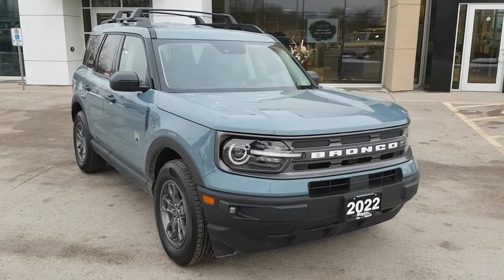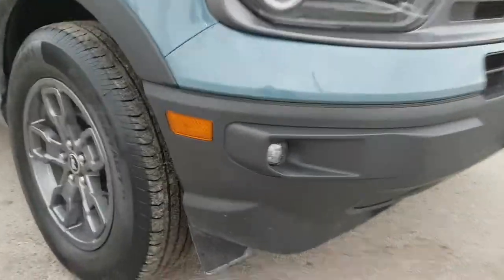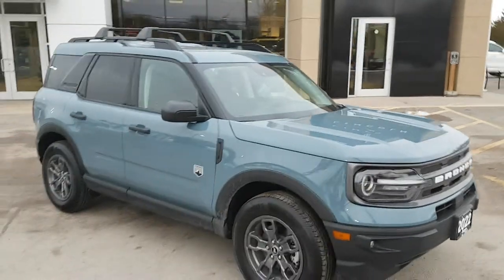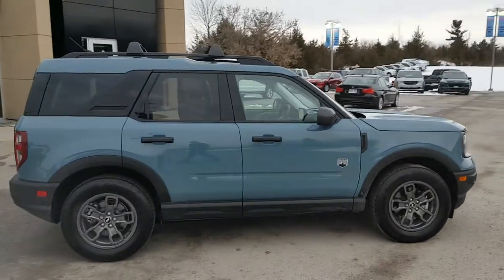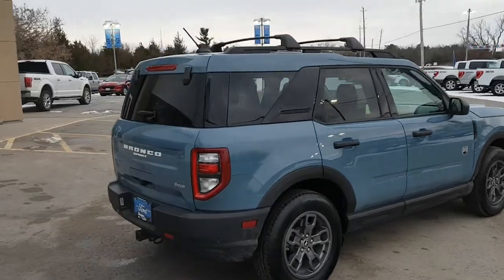This one does come equipped with the convenience package, so you get those LED fog lamps as well as wireless charging, keyless entry, your rear parking sensors, and the universal garage door opener. Just a really awesome looking Bronco.